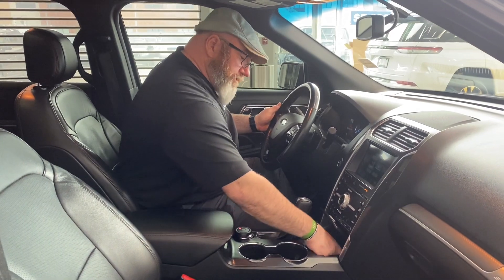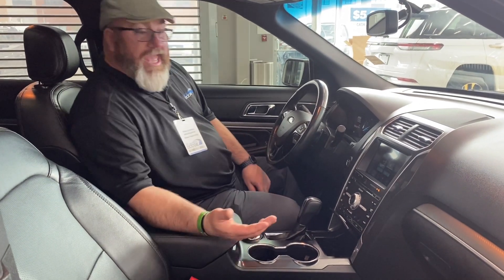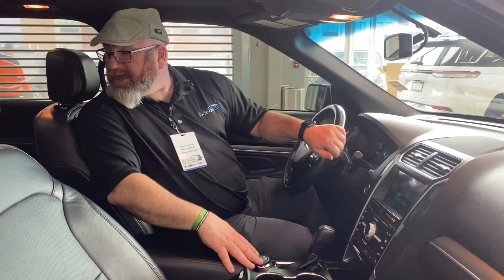Down here you got your media control. You plug your phone in — two-tier system, ambient lighting, nice leather. It's very, very well maintained and spacious. I love the leather.